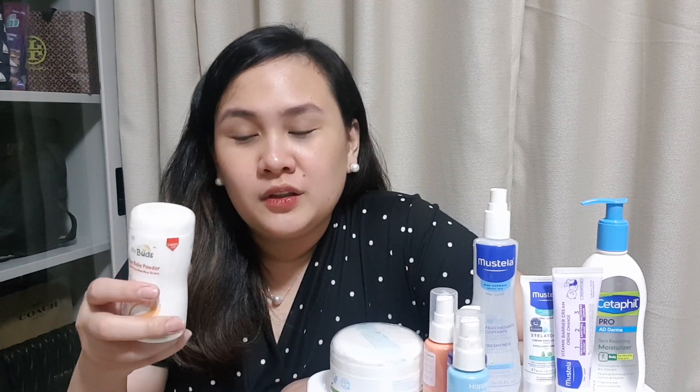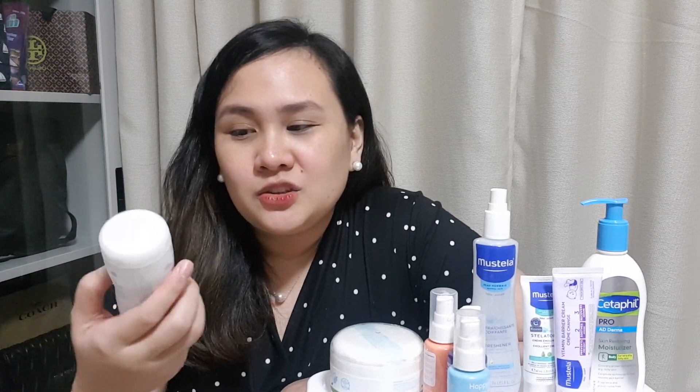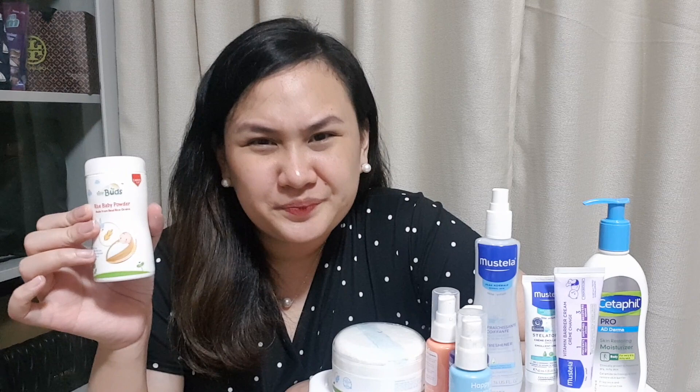Pag mainit kasi mas nagre-react yung skin ni Stephen, meron siyang redness sa neck. Ilagyan namin ito, nag-lighten din yung redness. And after nun, nilalagyan na namin ito para mag-prevent yung ganong situation or ganong reaction sa kanya pag mainit. So maganda naman din dito kasi nung ginamit namin, nag-lighten siya yung mga red spots niya pag mainit. Ilagyan na namin to prevent that situation. Kami naman, ito pa lang talaga yung powder na na-try namin pero since hiyang si Stephen, hindi pa kami nakapag-try ng iba.